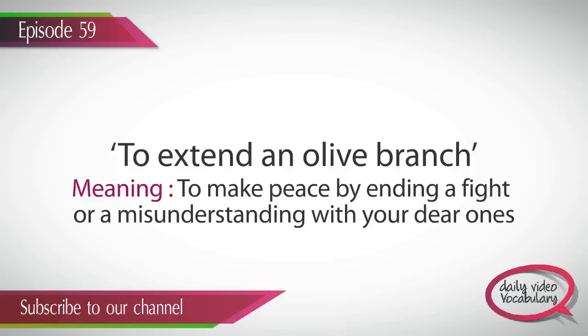To extend an olive branch is a token of peace made to someone in order to have a smooth relationship with them. Now that you know what this idiom means, let's take a look at some example sentences to see how you can use it in your daily conversation.